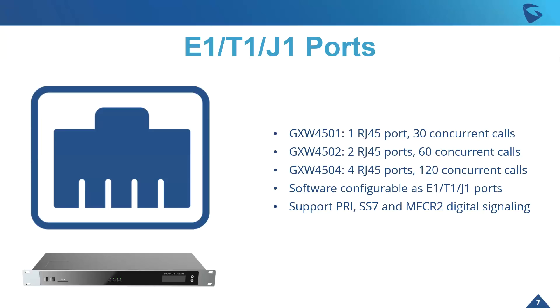Let's take a quick dive into our ports — E1, T1, and J1. The first model, the GXW4501, supports one RJ45 port and 30 concurrent calls. The GXW4502 supports two ports and 60 concurrent calls, whereas the GXW4504 supports four ports and 120 concurrent calls — enabling highly customized solutions. Each of the ports are software configurable to be E1, T1, or J1 depending on the need, supporting PRI, SS7, and MFC-R2 digital signaling to make sure this solution works for any of your deployments.